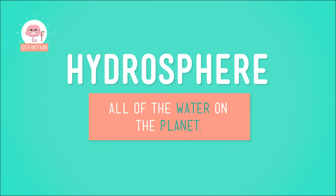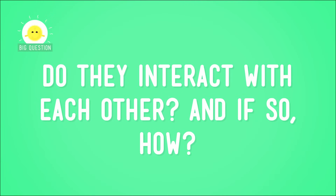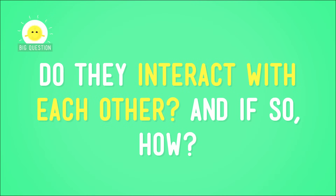So we've already talked about how the Earth is divided into four spheres — that's the hydrosphere, the geosphere, the biosphere, and the atmosphere. Today I want to focus on just the first two: the hydrosphere, which includes all the water on the planet, and the geosphere, which is simply the solid Earth. The hydrosphere and the geosphere are both equally important and different spheres of our planet, but do they interact with each other? And if so, how?